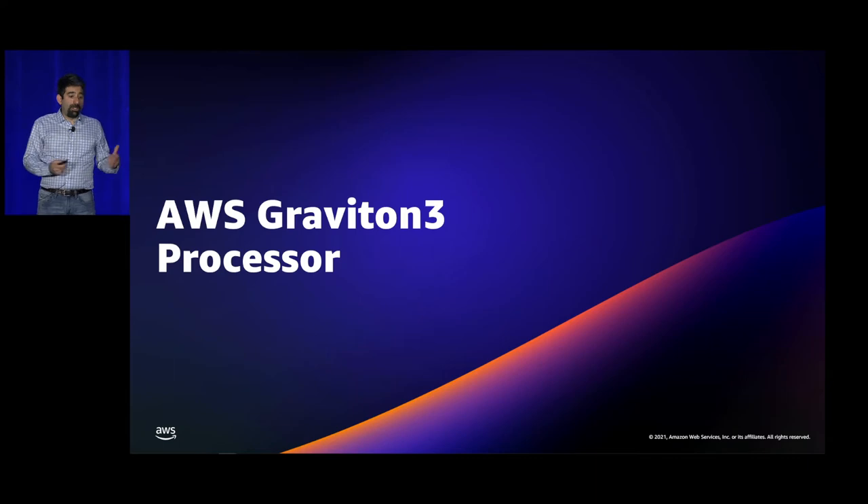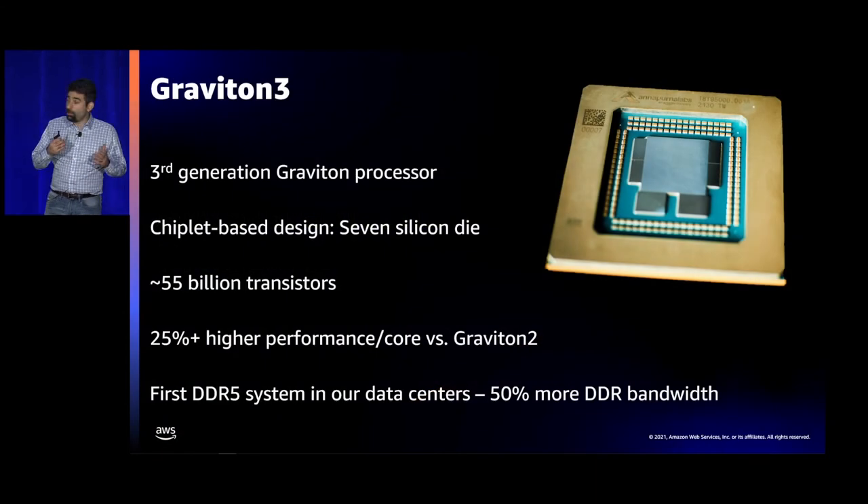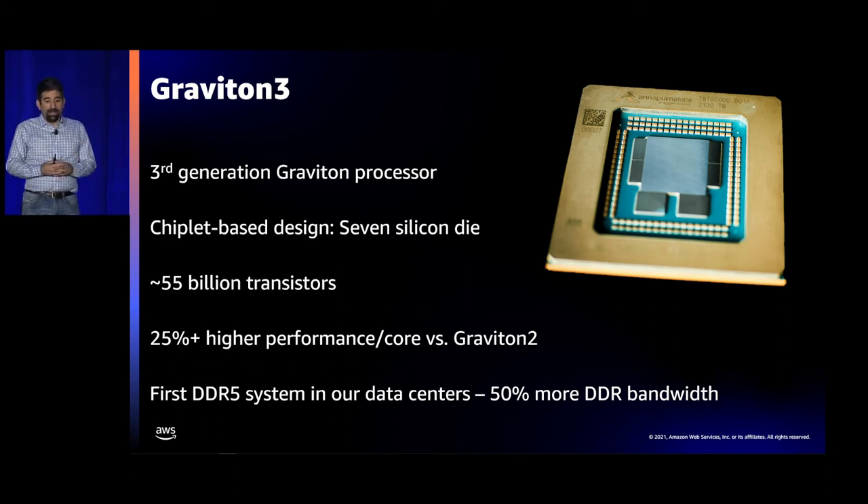Now let me talk about Graviton 3. This is a picture of a Graviton 3 CPU — you can see it has seven different dies on the chip. There are over 50 billion transistors in Graviton 3, up from 30 billion in Graviton 2, so we put a lot more compute into that die. Overall, there's 25% higher performance per core versus Graviton 2, and Graviton 3 is the first system we have with DDR5 in our data centers, giving us 50% more DDR bandwidth.